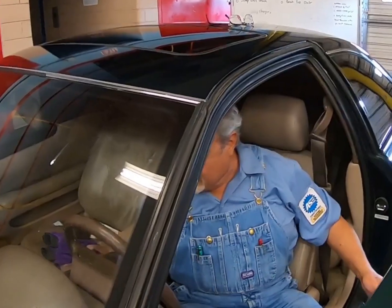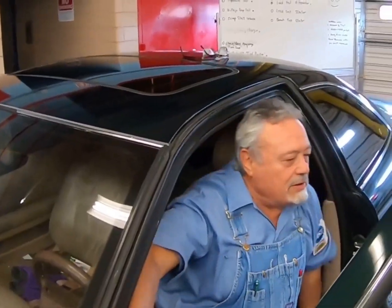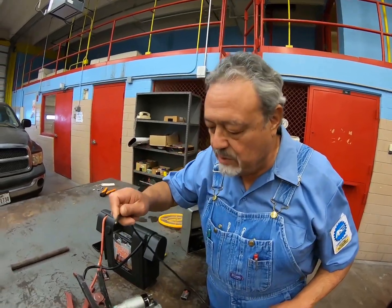Hey, come on folks. What are we doing today? One of my favorite things. We're playing with electricity. This is electricity.